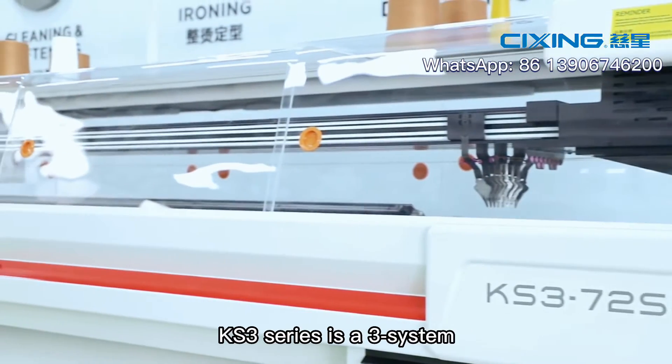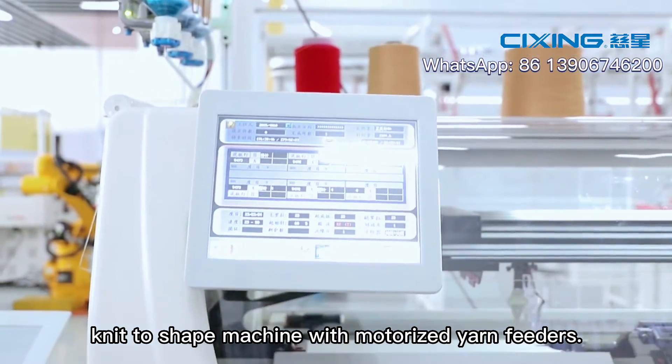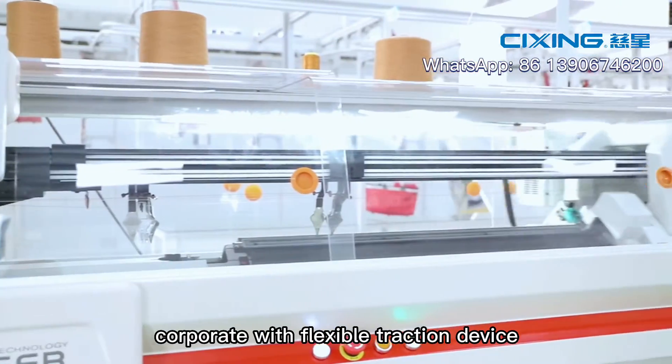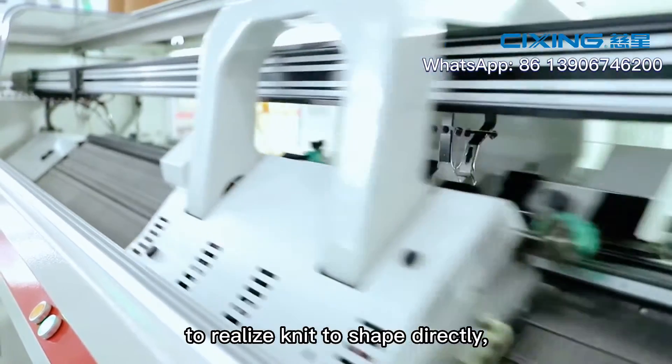KS3 series is a three-system knit-to-ship machine with motorized air feeders. It adopts the Stiger system, using roller and cone cooperating with a flexible traction device to realize knit-to-ship directly.